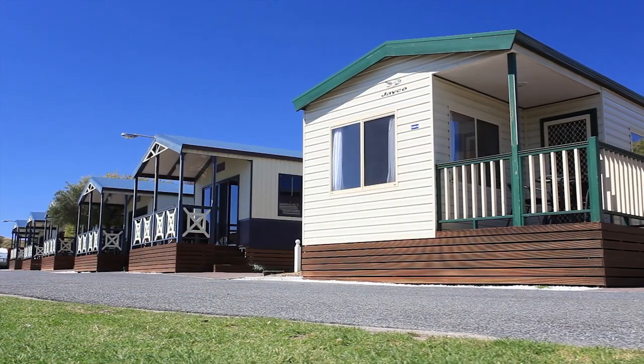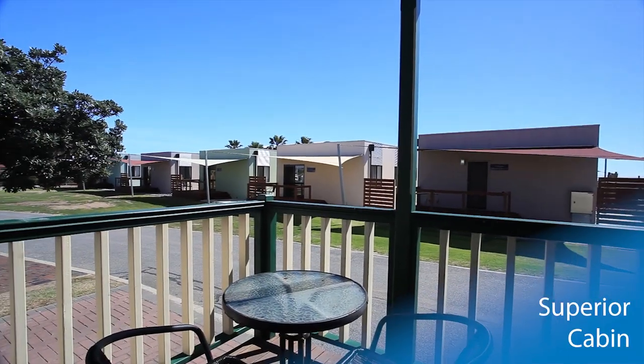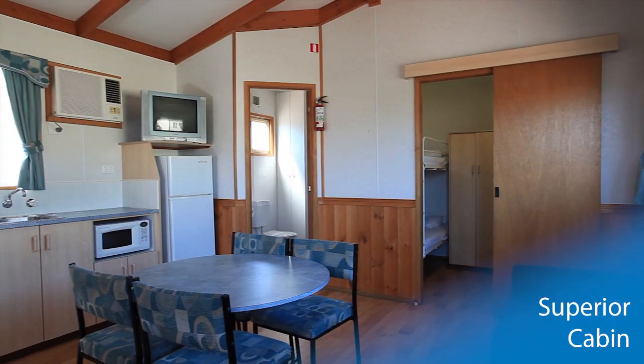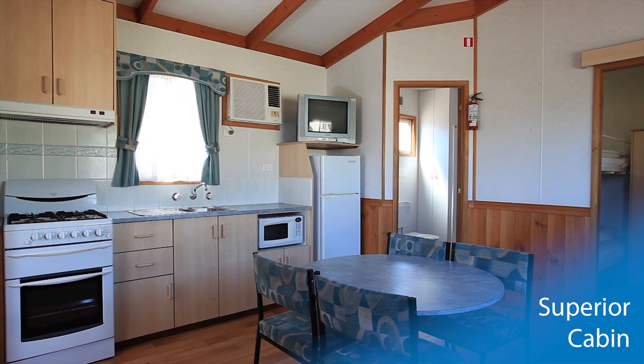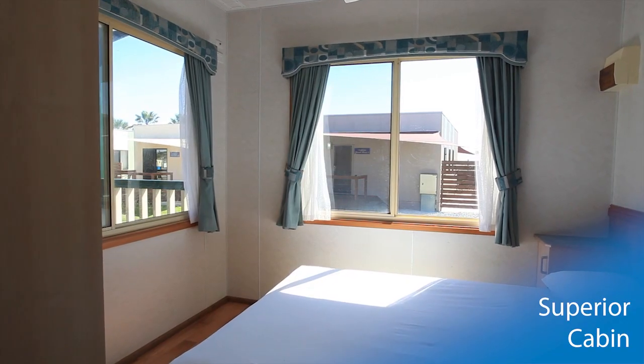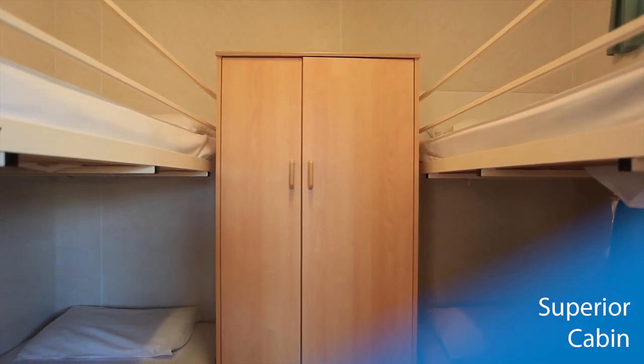The Superior cabin also provides family accommodation, with a small front deck looking out onto the park. A full kitchen provides all the modern conveniences whilst reverse cycle air conditioning keeps you cool in the summer months. A light-filled master bedroom comfortably sleeps two, whilst the second bedroom sleeps an additional four people.